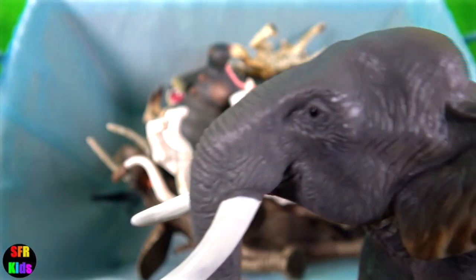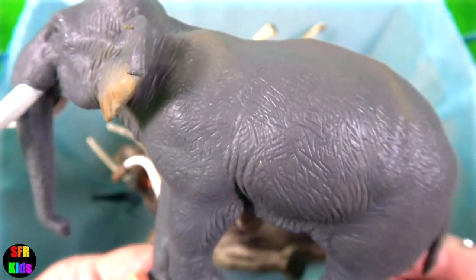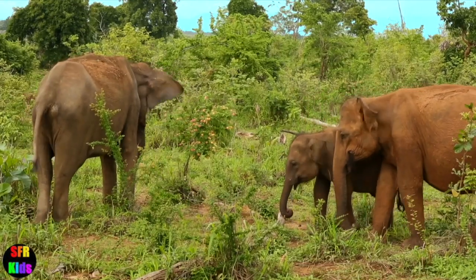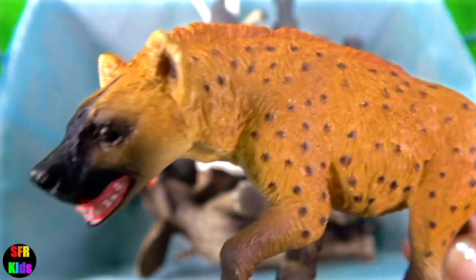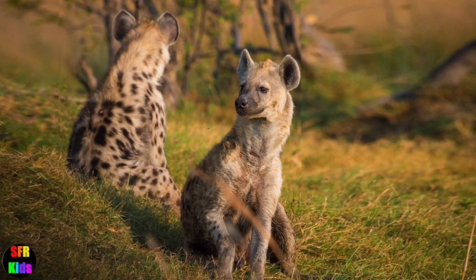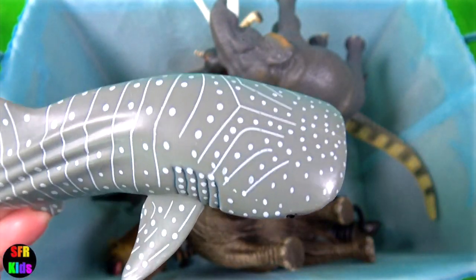The Asian elephant. There are three subspecies: the Sri Lankan elephant, Indian elephant and the Sumatran elephant. The spotted hyena is physically distinguished from other species by its vaguely bear-like build, its rounded ears, less prominent mane and its spotted pelt.